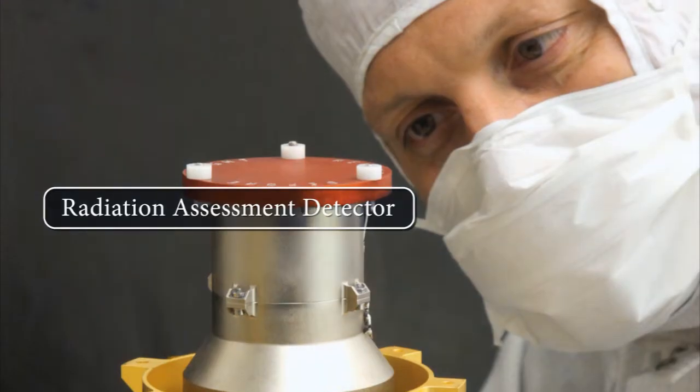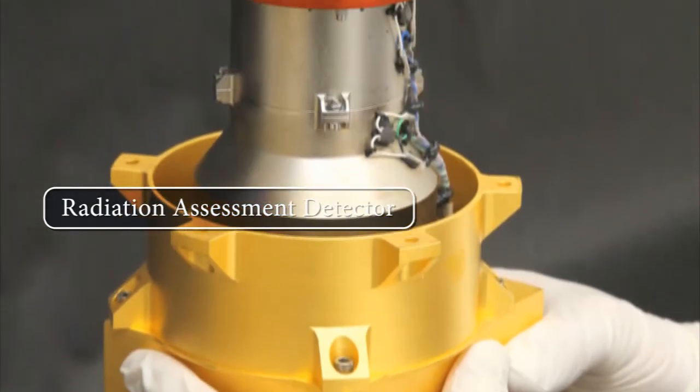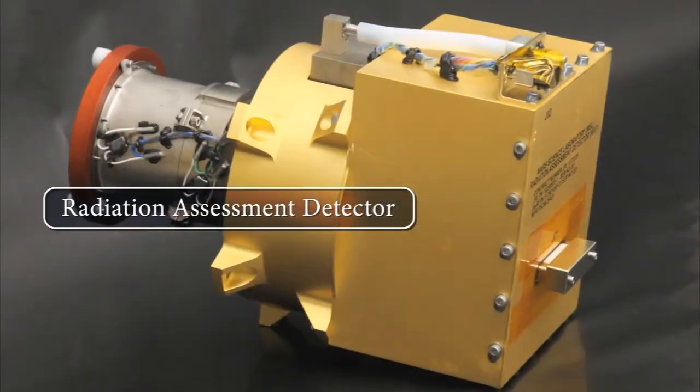Southwest Research Institute led the development of the Radiation Assessment Detector. RAD will be the first instrument that will be turned on on the Mars Science Laboratory, and will operate throughout the long journey to Mars.